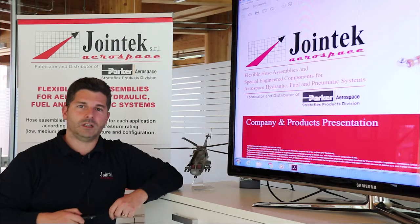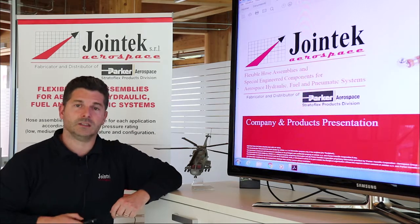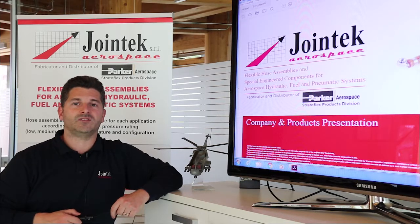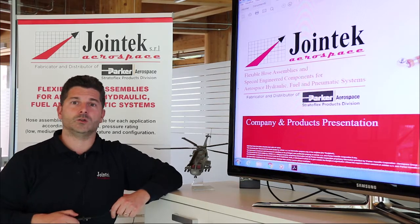Joint Tech is an approved and preferred supplier to main aerospace operators, such as aircraft manufacturers, Tier 1 and Tier 2 operators.